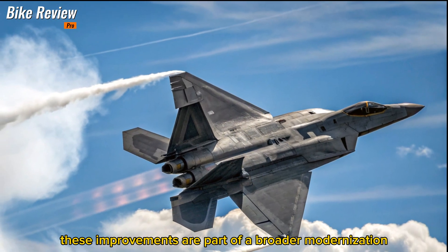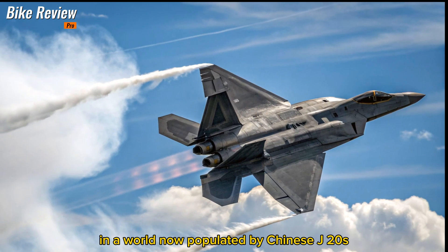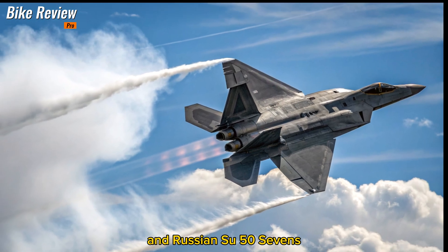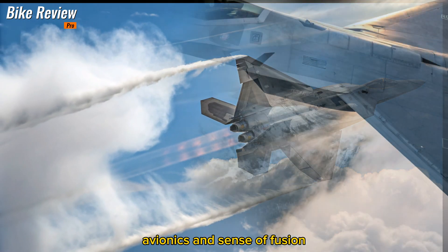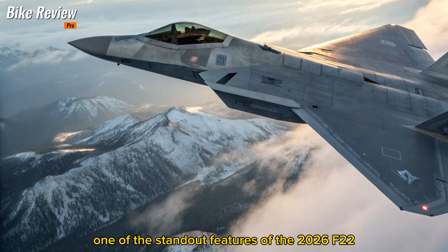These improvements are part of a broader modernization program that ensures the Raptor maintains its edge in a world now populated by Chinese J-20s and Russian Su-57s.